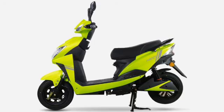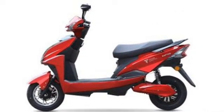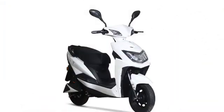The three models are: Deco Electro Neo, Deco Electro Raptor, and Deco Electro MH. Today we are going to talk about the Deco Electro Neo only. Deco Electro is a Pune-based automaker.